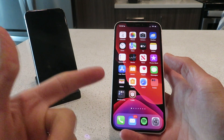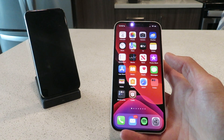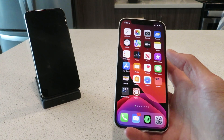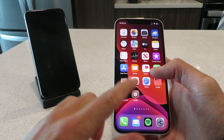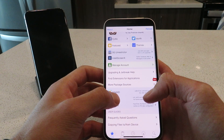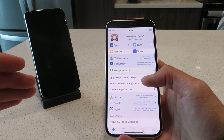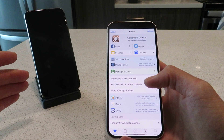Hey everyone, today I'm going to show you guys how to jailbreak iOS 15.0.1 with no computer. This is 100% untethered, it's working on all iOS devices. I've got it running here on my iPhone 12 and my iPhone XS. Let me pop this app open and show you the Cydia app — it's fully functional, it's got all the features you need. It's a fully blown iOS 15.0.1 jailbreak. No computer is required at all, it's 100% untethered.